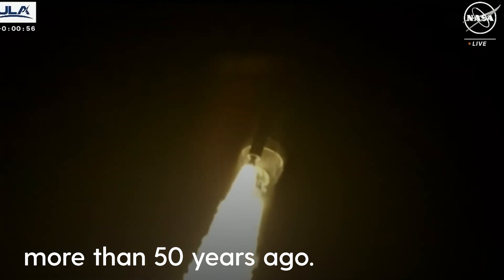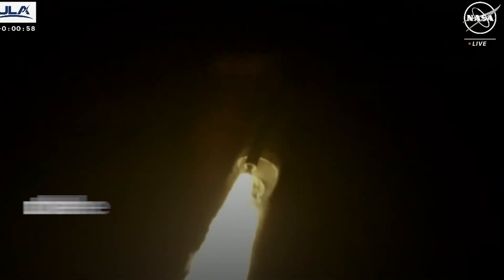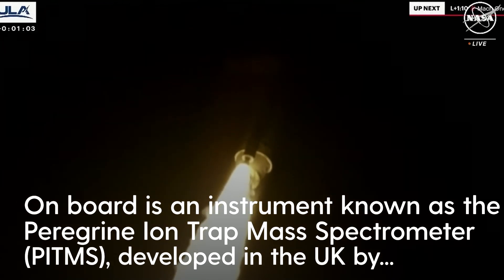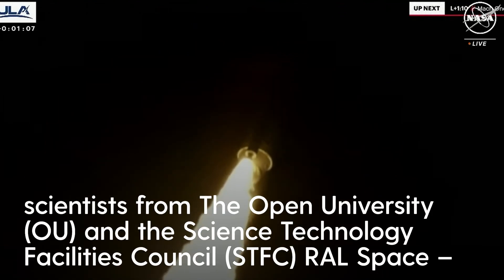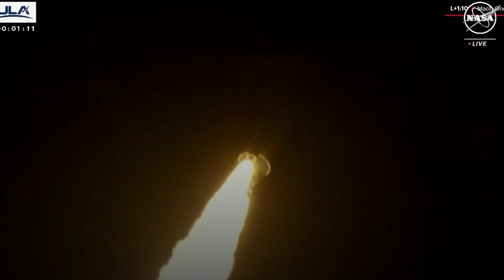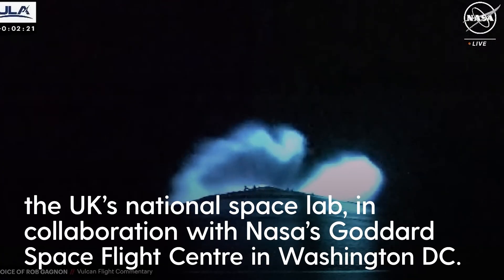Coming up on 60 seconds into the flight. Everything looking good — two good engines, two good SRBs. Body rates look good, nice and smooth. We've hit our first throttle point in the BE-4. Everything looking good, both engines continue to burn normally.